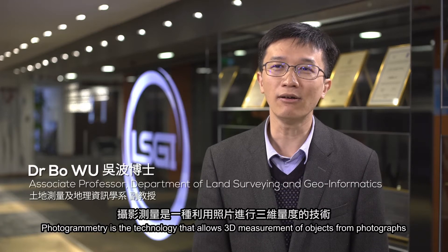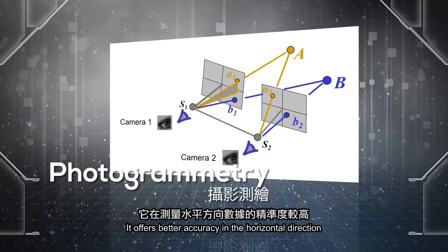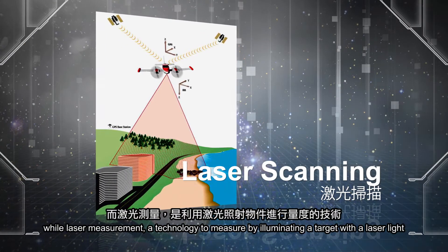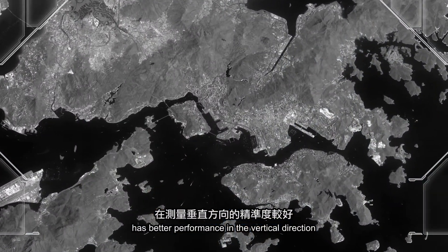Photogrammetry is a technology that allows 3D measurements of objects from photographs. It offers better accuracy in the horizontal direction, while laser measurement, a technology to measure by illuminating a target with a laser light, has better performance in the vertical direction.